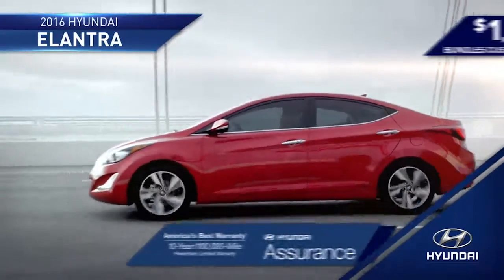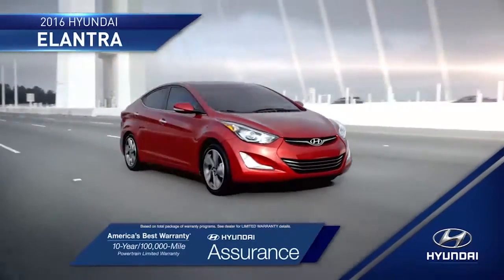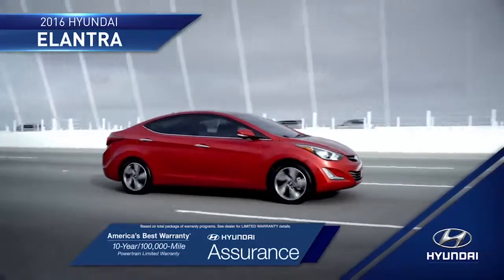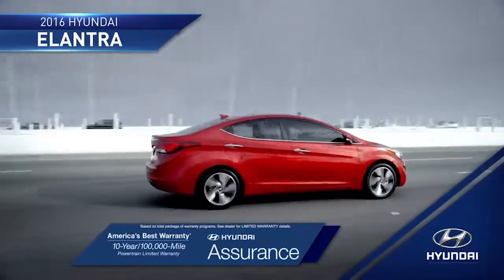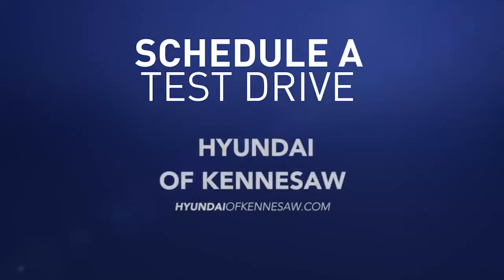And with the peace of mind that you get from America's best 10-year, 100,000-mile warranty and Hyundai Assurance, you'll be ready to take on the road ahead completely stress-free. So schedule a test drive of your very own at Hyundai of Kennesaw today.